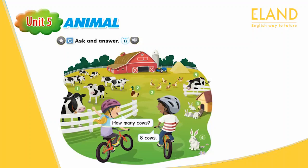Number 3. How many ducks? Six ducks. Number 4. How many cows? One cow. Number 5. How many rabbits? Three rabbits. Number 6. How many rabbits? One rabbit.